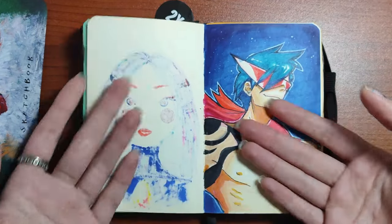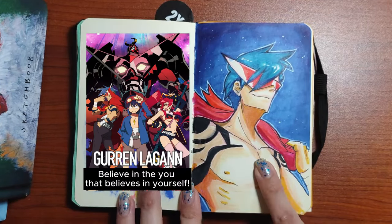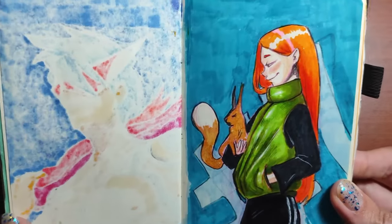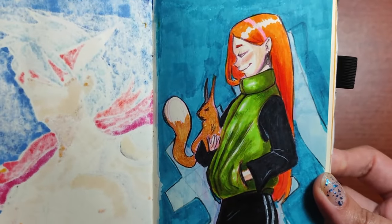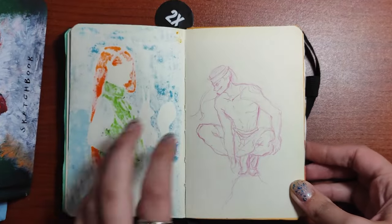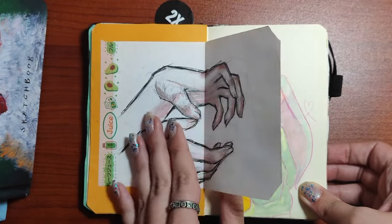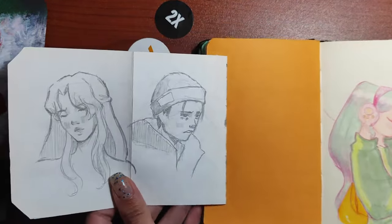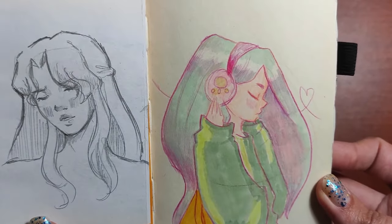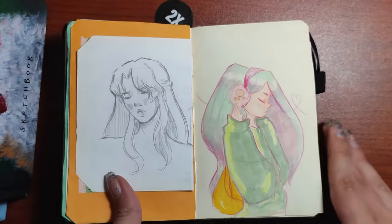Oh my God, my favorite character! If you know, you know. "Believe in the you who believes in yourself" — the best. Character design — she's cute, I love her, and her pet too. Some sketches. Some parts of my ruined sketchbook. I used markers here and I love the colors, actually. It looks pretty good — balanced, let's say. It's wonderful.